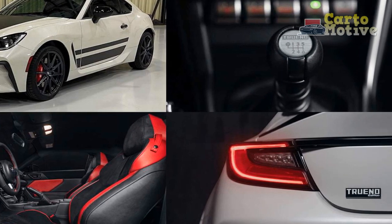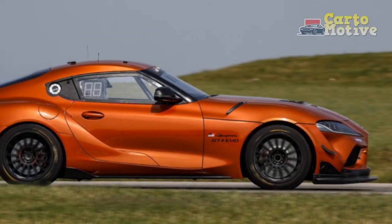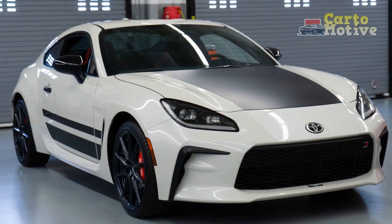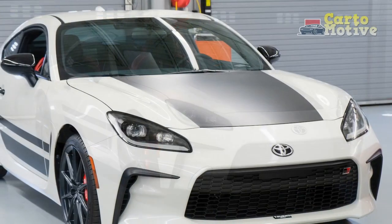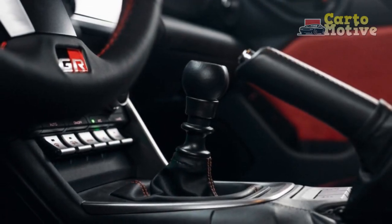2. Rear-wheel drive: One of the defining features of the Trueno Edition's performance is its rear-wheel drive (RWD) configuration. RWD provides excellent balance and dynamics, making it ideal for enthusiasts who enjoy precise control and engaging driving experiences. It allows for controlled drifts and excellent handling through corners. 3. Manual transmission: The Trueno Edition comes equipped with a 6-speed manual transmission, which is a boon for those who love the art of shifting gears. This transmission not only enhances driver engagement but also allows for greater control over power delivery.